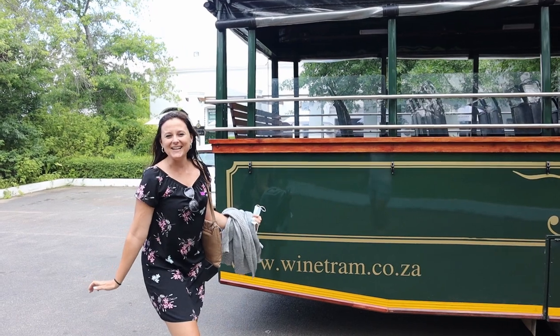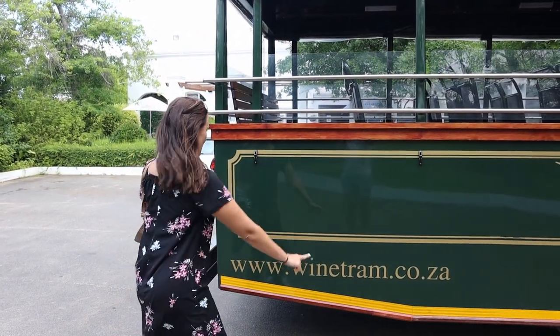We are in the Cape wine country in South Africa and we are taking a wine tram. We are about to hop on the tram for the next two wine farms.